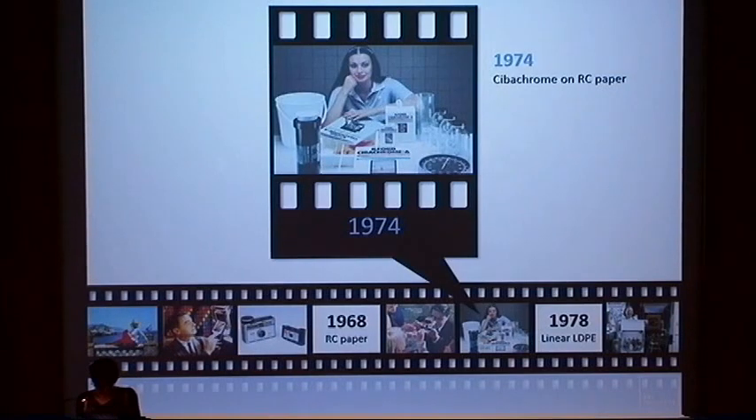Cibageigy commercialized Cibachrome on RC paper in 1974. The RC base was much cheaper than acetate and the product enjoyed some popularity for a while. In 1979, Cibageigy replaced its white pigmented plastic base with voided polyester, where the opacity is created by micro-bubbles rather than white pigment, and the bubbles create internal light scattering that gives the illusion of white color.